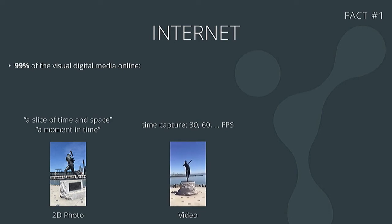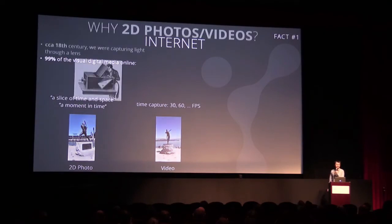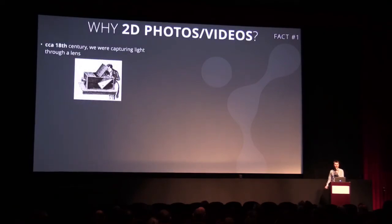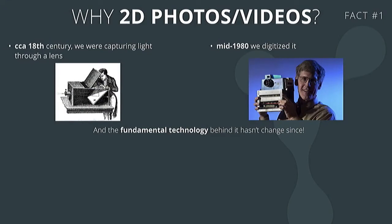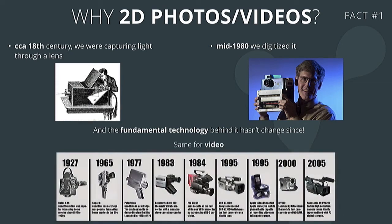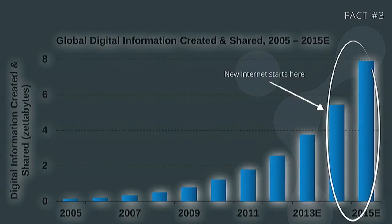The only answer we found is that these formats were kind of there forever - we've had them since birth. When I was born, my mom took a 2D picture of me and I didn't question that. In fact, they predate the Internet and predate computers. 100 years ago, someone captured light through a lens, made a film camera, and when computers came we digitized that experience. Nothing's really changed in terms of the capture process. Same thing with video - we wanted motion pictures, Hollywood made them happen, and now we have them as MPEGs on our computers.